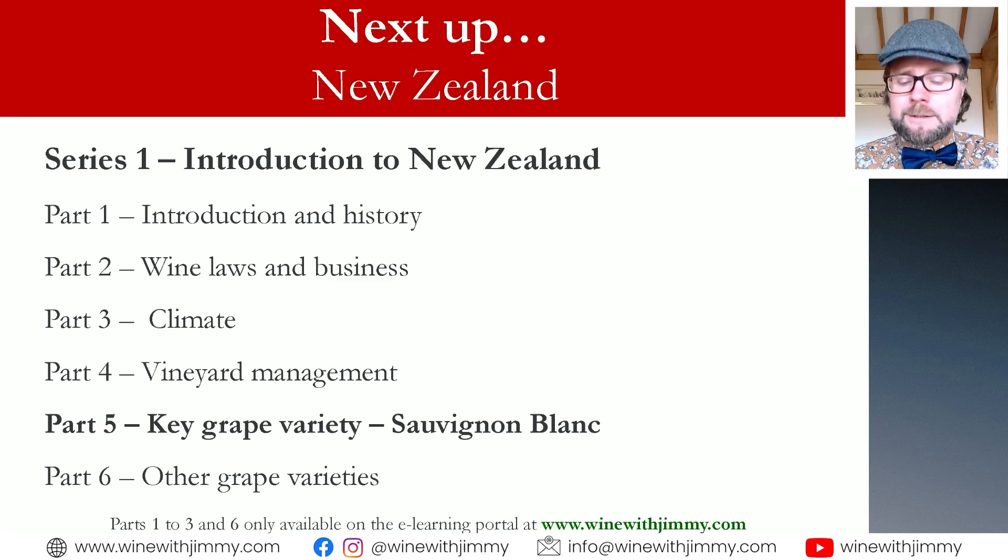Please join me for part five when we talk about the key grape variety, Sauvignon Blanc — of course a very major grape variety in New Zealand. Any questions or comments, please get in touch by commenting below. If you find yourself in the UK, come and say hello for a glass or bottle. I've been Jimmy Smith — ciao for now.